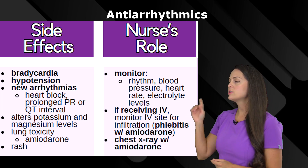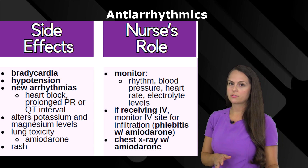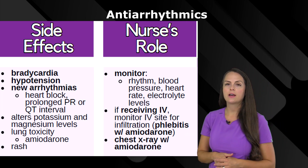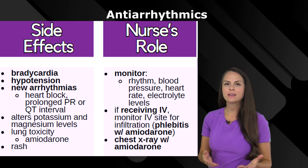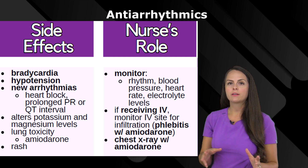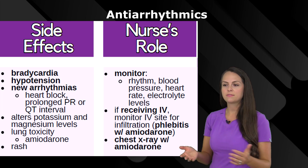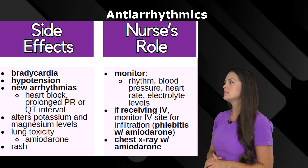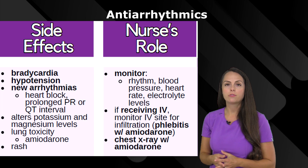Because of those side effects, the nurse's role includes monitoring the rhythm to make sure the patient isn't entering those dangerous rhythms, assessing blood pressure and heart rate, and looking at electrolyte levels. With IV administration, make sure the patient isn't developing phlebitis. Some protocols, depending on where you work — like with amiodarone — may require it be given through a central line, but if given IV peripherally, know there is a high risk of phlebitis.